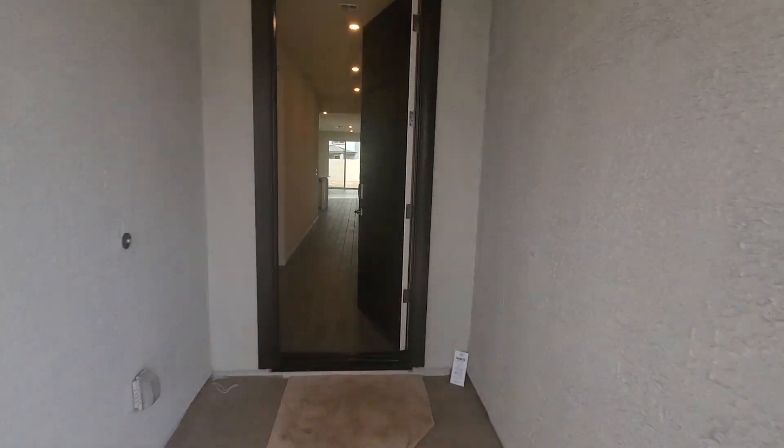There are a couple of touch-ups in progress — it's almost done, but it looks really good. It's a very nice looking house. You can see there's tile throughout, except for the bedrooms, which we'll make our way through in just a few moments. It has this beautiful tile.